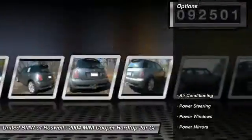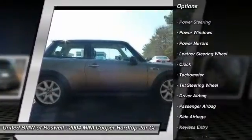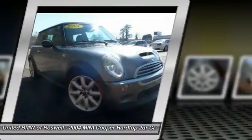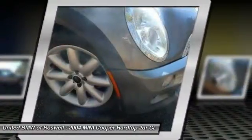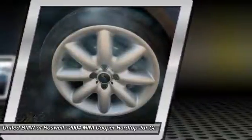Here are some of this vehicle's great options: power steering, driver airbag, front air conditioning, side airbag, anti-theft security system, keyless entry, power windows, clock, passenger airbag, CD player.